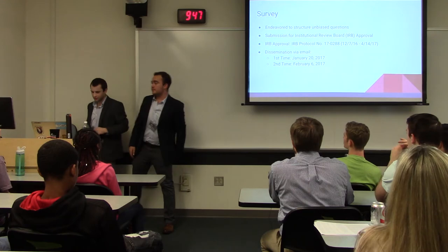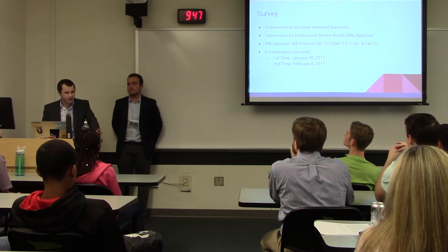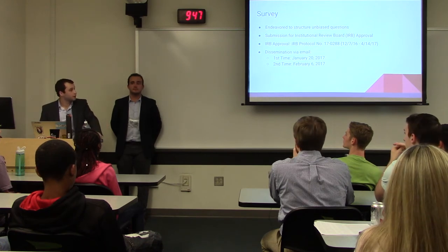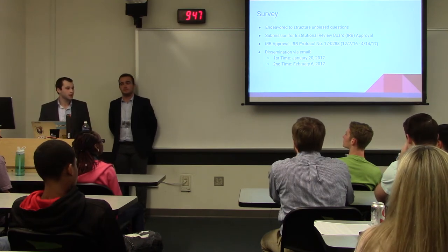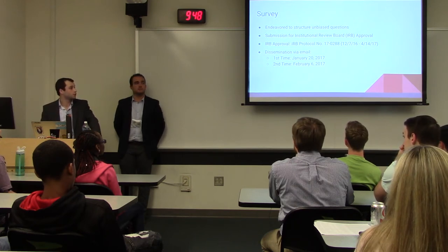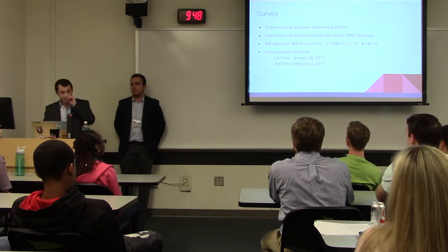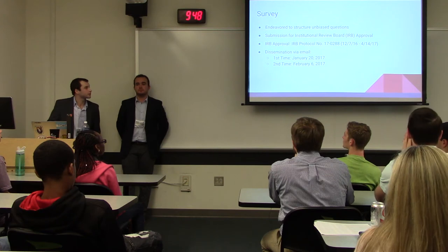This is the survey we sent out regarding student perception of GMOs. We tried to be as unbiased as possible, structuring questions so they wouldn't lead students one way or the other. We researched other surveys to see how they worded questions. Since we were doing research on human subjects, we got approval from the Institutional Review Board at JMU — protocol approved December 7, 2016, valid until April 14, 2017. We sent the survey out via email on January 20, 2017, and a second time on February 6, 2017.